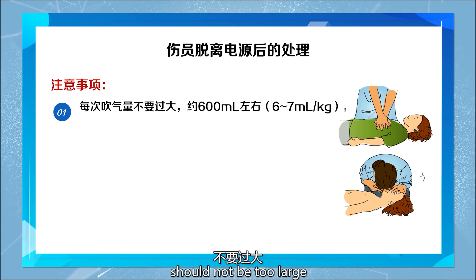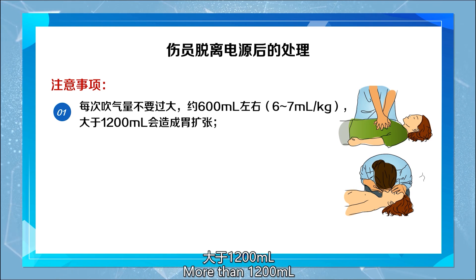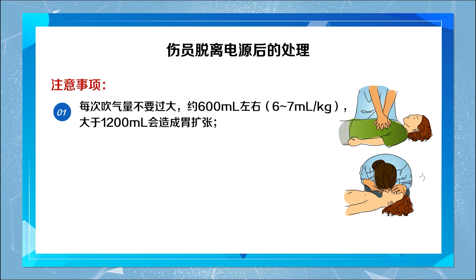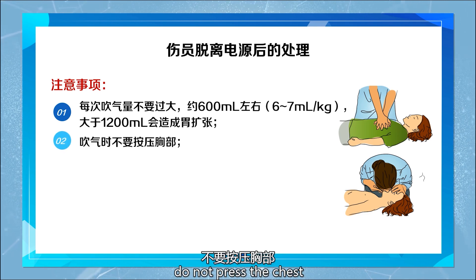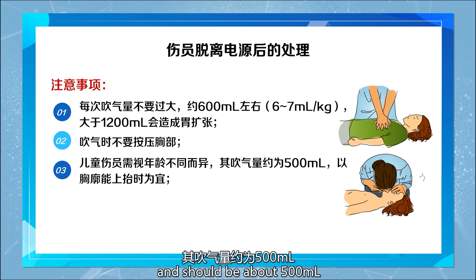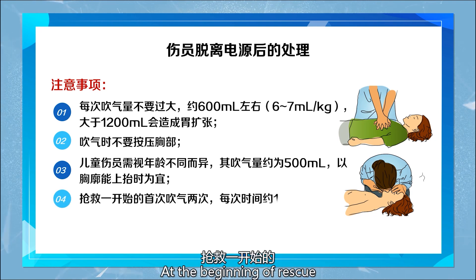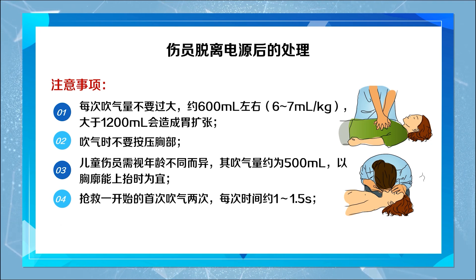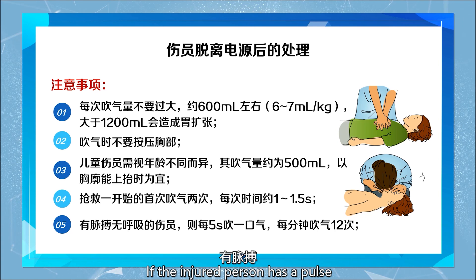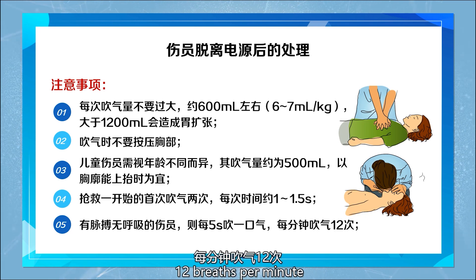The volume of each breath should not be too large — about 600 ml. More than 1,200 ml may cause gastric distension. When blowing, do not press the chest. For children, the volume varies with age and should be about 500 ml, or enough to make the chest rise. At the beginning of rescue, give two initial breaths, each lasting 1 to 1.5 seconds. If the injured person has a pulse but no breathing, give one breath every 5 seconds, which equals 12 breaths per minute.